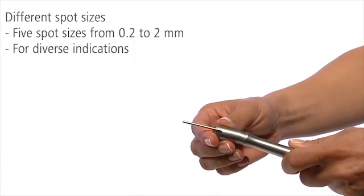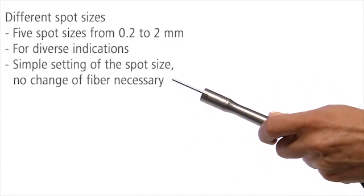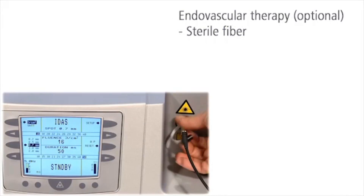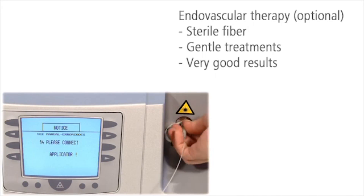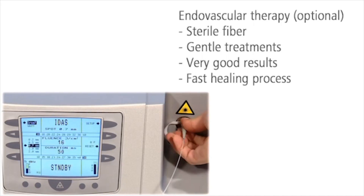The spot size can be set directly on the handpiece — there is no need to change fibers. With its sterile fiber, IDIS can also be used for endovascular therapy of varicose veins. The sterile fiber is used instead of the applicator. The treatment is exceptionally gentle and provides good clinical results and a fast healing process. Local anesthesia is sufficient.